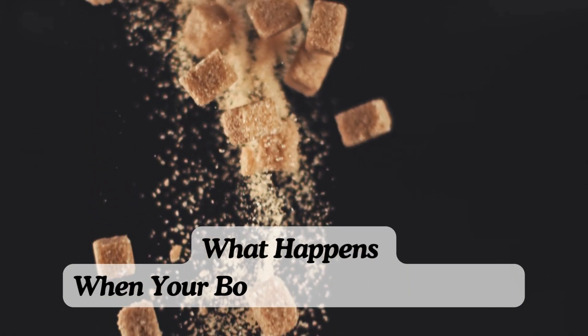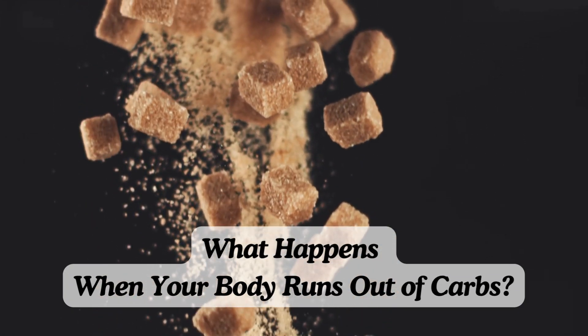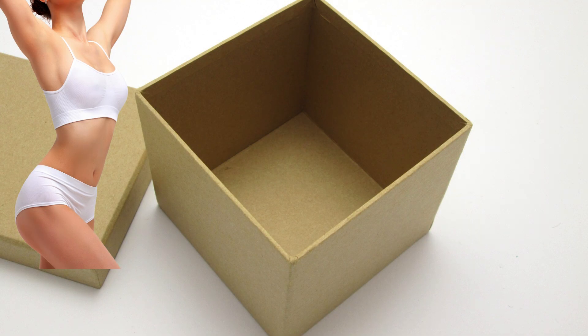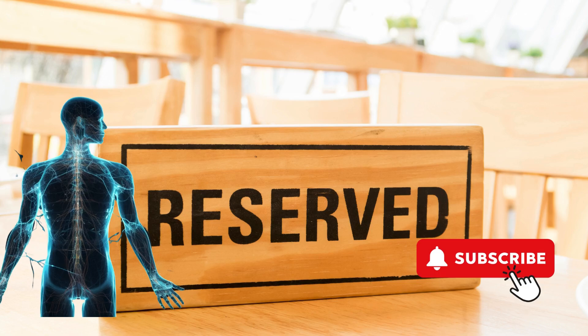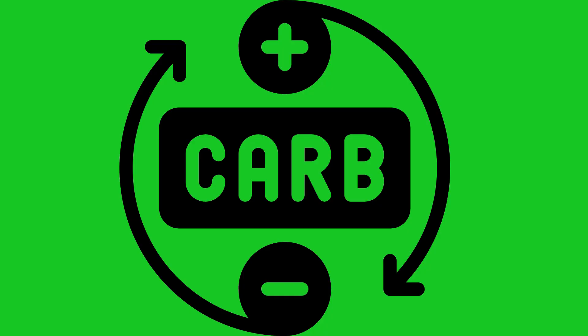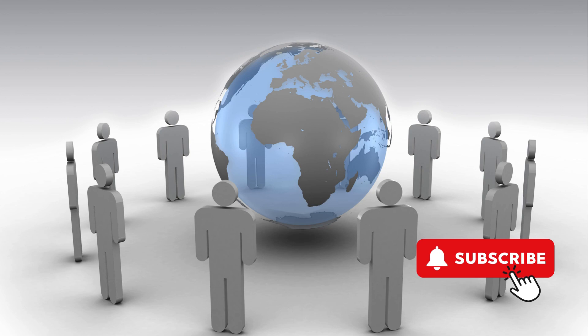What happens when your body runs out of carbs? Have you ever wondered what happens to your body when it runs out of carbs? Imagine your body running on empty, tapping into its hidden reserves to keep you going. In this video, we'll dive into the fascinating process that takes over when your carbohydrate stores are depleted. Trust me, you'll want to stick around to understand how your body turns fat into fuel.